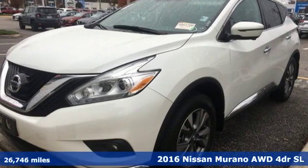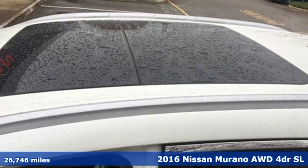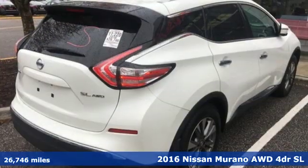It's a 2016 Nissan Murano. Its design makes it a conversation piece. Its interior makes it a great place to have a conversation.